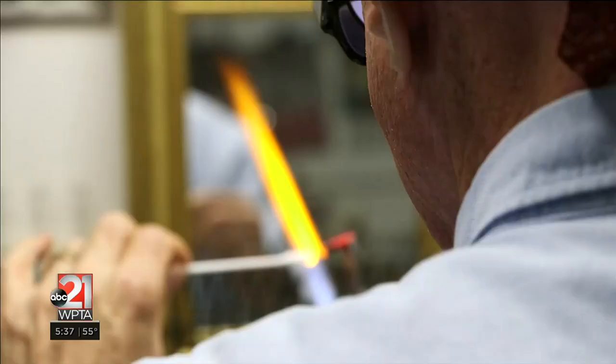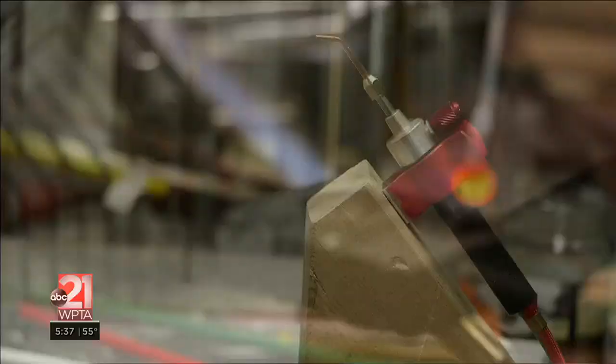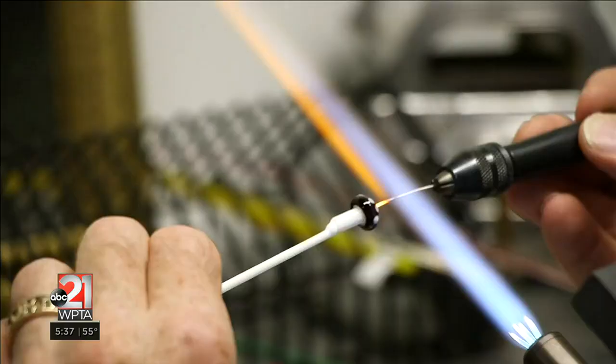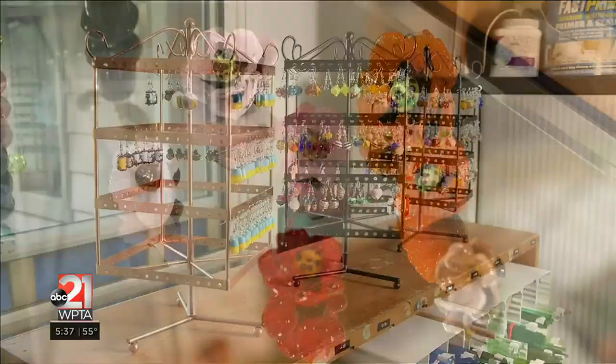I do what's called flame working, so I use a torch to melt rods of glass to a molten state. Making beads — I wrap them around a mandrel so they have a hole in the center and they're pretty much symmetric. I make beads for necklaces and a lot of earring beads. I also make some marbles and some flowers.